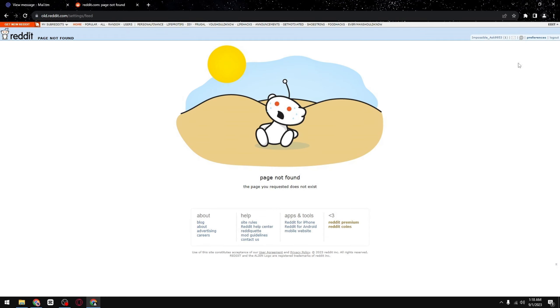Hi everyone, in this video I will show you how to fix NSFW content grayed out in Reddit. For this you will need to use a browser. You can use it on your phones too, just make sure you enable Desktop Mode.